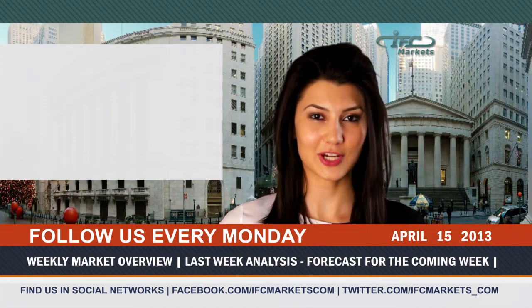Hello, dear traders. Welcome to ISE Markets. You are watching the weekly market overview made by ISE Markets.